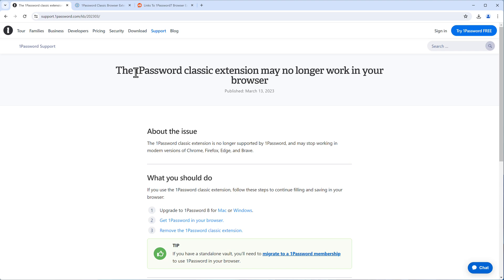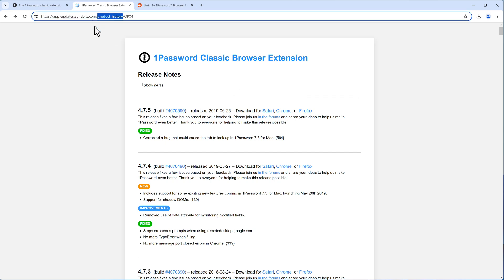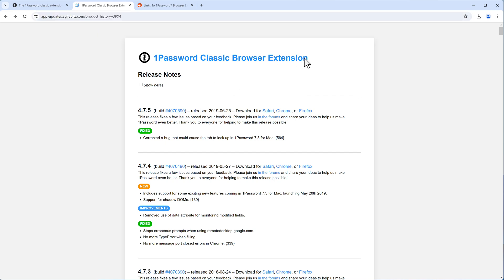I will show you how you can still make use of the 1Password Classic extension for 1Password 7 even today. For this, we need to download it not from the official Chrome App Store but from the 1Password website. There is a product history page with the Classic browser extension available in version 4.7.5 — keep that in mind.